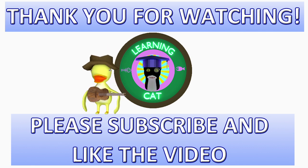Oh hey, you're still here. Since you are, you might as well click the subscribe button and like the video. Thank you kindly.